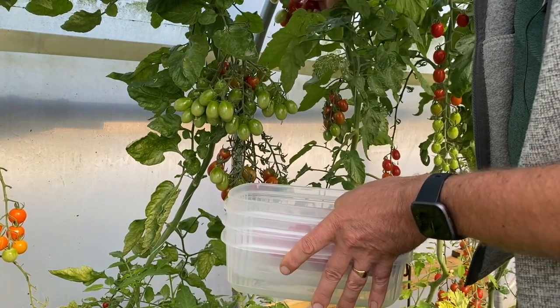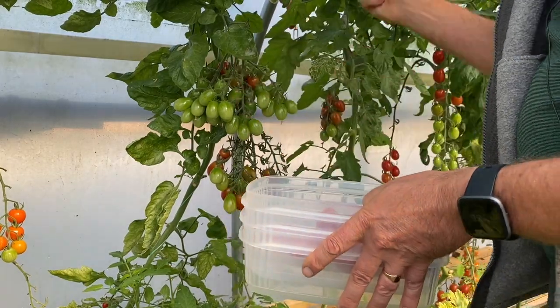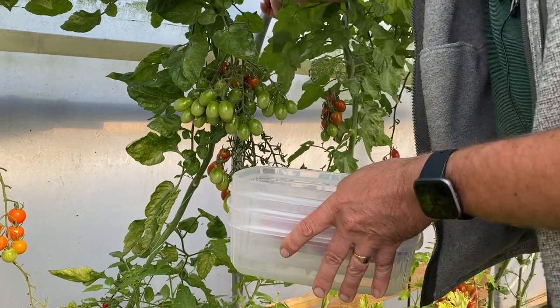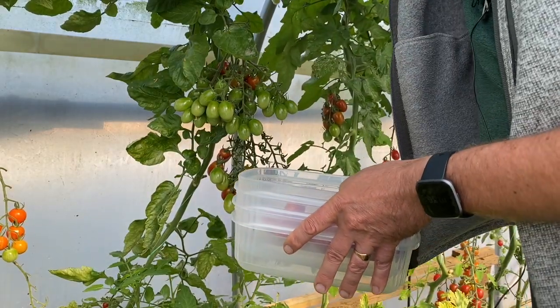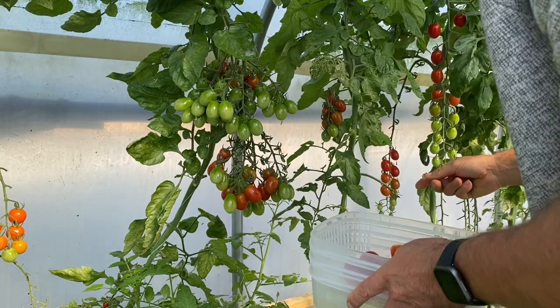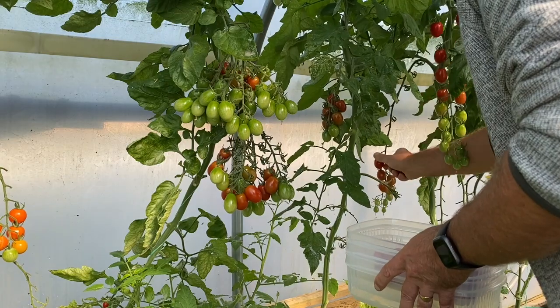I just eat the ones that split. Generally speaking they're holding really well with just two harvests a week, which is also just really nice and convenient — not having to harvest every other day.